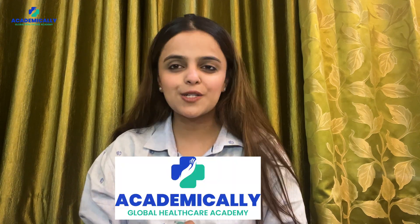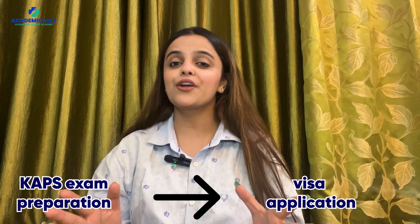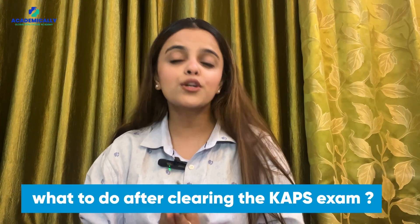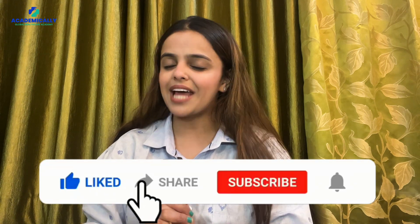In case you find yourself with lingering doubts, remember that Academically is here to help — from CAPS exam preparation to visa application, they provide comprehensive support to ensure your journey to Australia is seamless and hurdle-free. That's a wrap on our guide on what to do after clearing the CAPS exam. With the right guidance and a positive mindset, you are well on your way to building a successful career in Australia. Don't forget to like, share, and subscribe, and comment below if you have any queries.